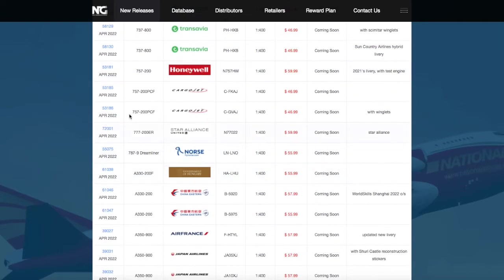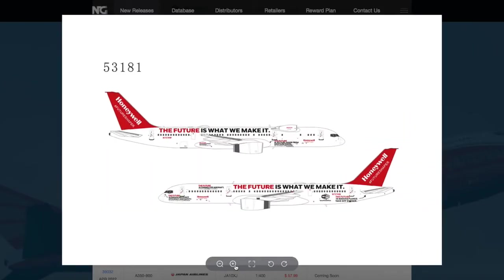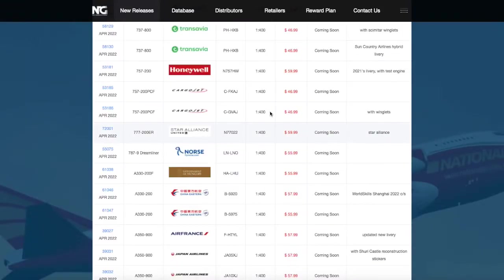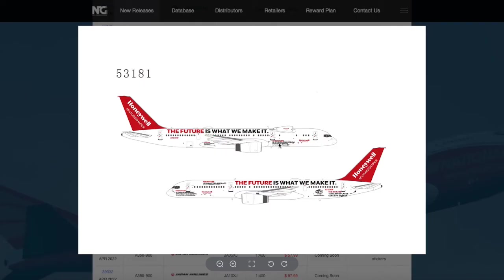Moving on down the line, we have a Honeywell 757-200. This one looks really interesting. I don't know if Honeywell actually have this aircraft in real life, but I'm pretty sure they do. It does look really strange. The registration is N757HW. It's 1:400 and the price is $60. I'm pretty sure the reason why this is so much is because it has a test engine mounted to it. This is going to be a really interesting model to see.